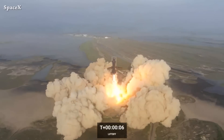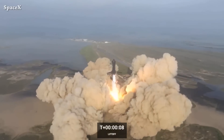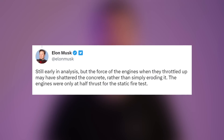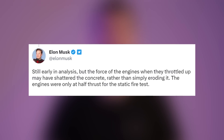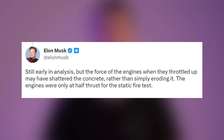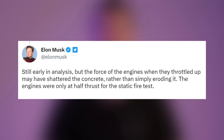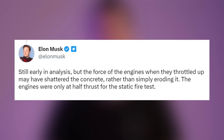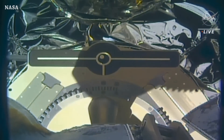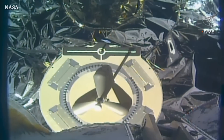It takes about 13 seconds to move roughly 20 meters up. Elon later said, still early in analysis, but the force of the engines when they throttled up may have shattered the concrete rather than simply eroding it. The engines were only at half thrust during the static fire test.